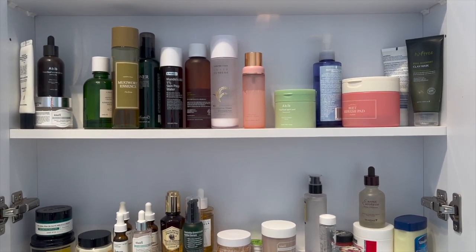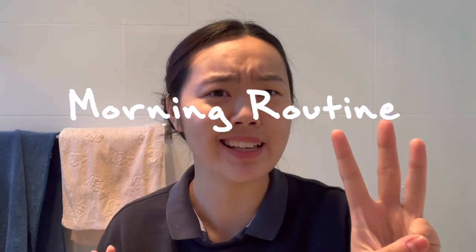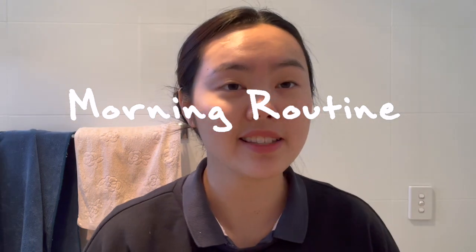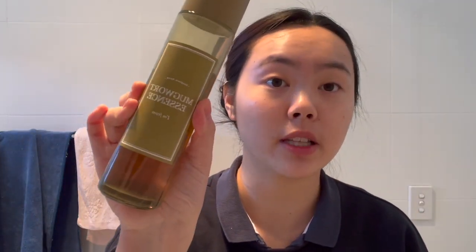Switching back to my shelf, let me show you guys how I use everything. I'll show you my morning routine first. I usually start with an antioxidant toner or essence. Lately I've been gravitating towards these two — this is from Elemis, the Centella Asiatica and Polysaccharide Advanced Calming Solution. Almost out of this, I really like it. I've also been using the Mugwort Essence.